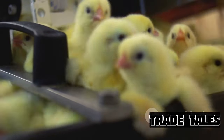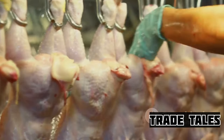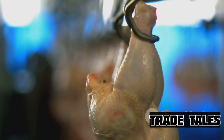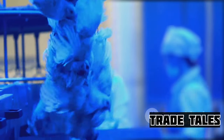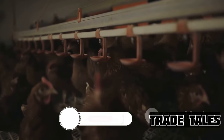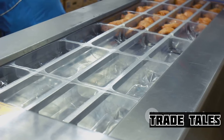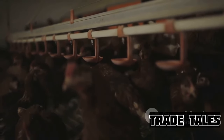Their diet, now heavier on grains, is carefully monitored and adjusted frequently to ensure they continue to grow healthily without any undue stress. As the birds reach the appropriate weight and size, they are then transported to processing facilities. Here, they are humanely slaughtered, and their bodies go through several stages of processing — including scalding to loosen feathers, plucking to remove them, and evisceration to take out the internal organs. They are then chilled to maintain freshness, before being cut into different parts based on market demands. These parts are then packaged and transported to various outlets, including supermarkets, restaurants, and butcher shops — some even exported to other countries — all while maintaining the highest standards of hygiene and food safety.